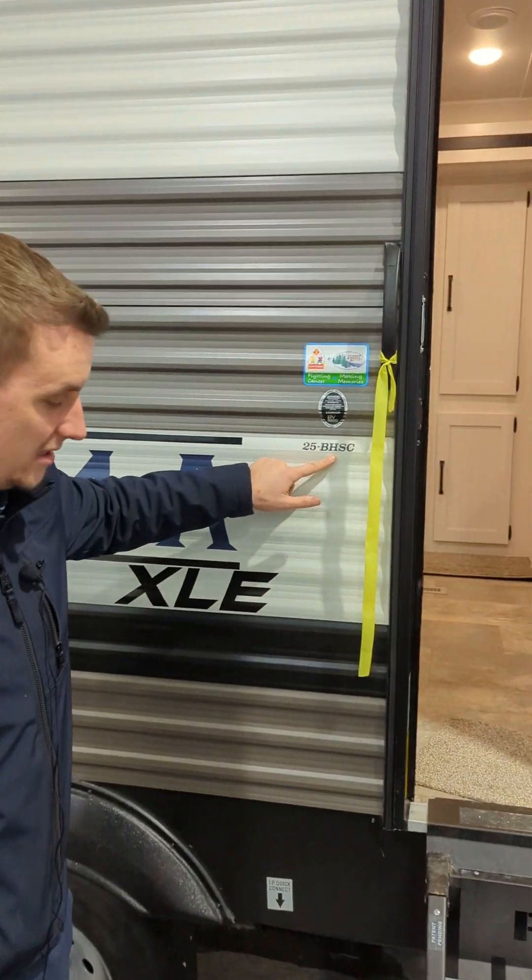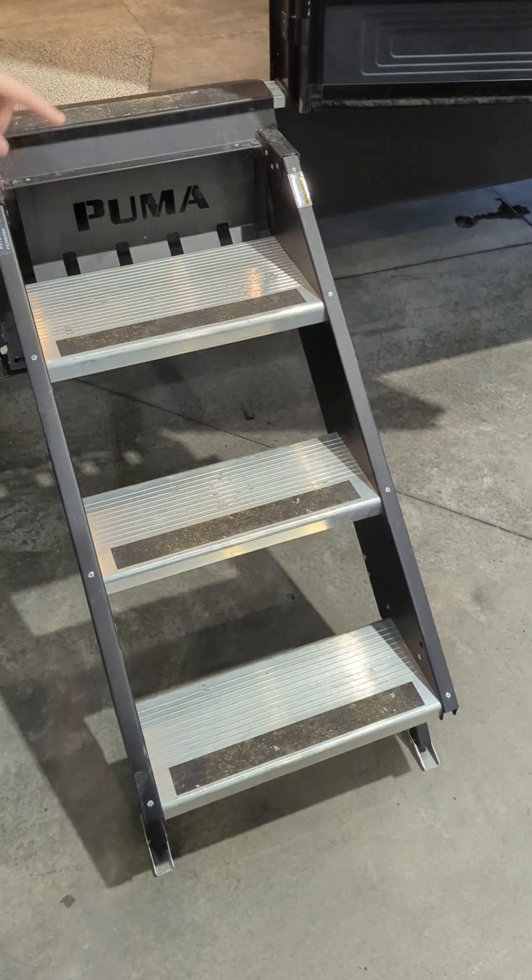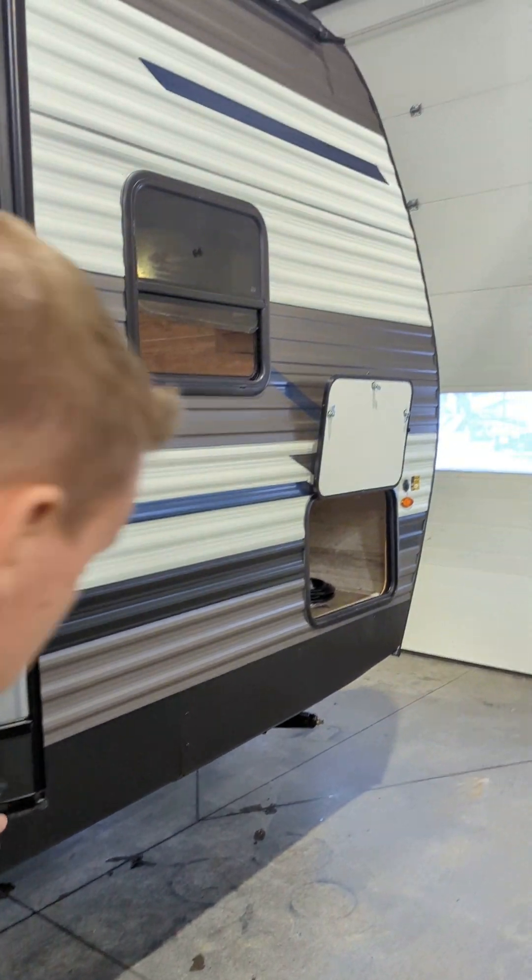You can see the model beside the door here. You can see the solid steps here. And we're just going to do a quick walk around the unit. And just to show you, this is Singh, our amazing detail guy. He's the guy that's going to clean your unit up for you. Singh is an all-star.